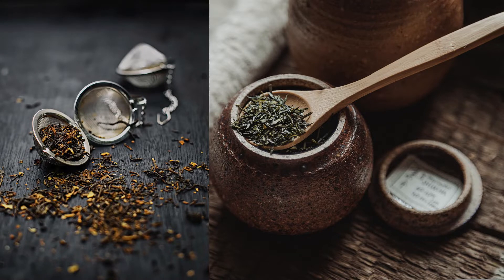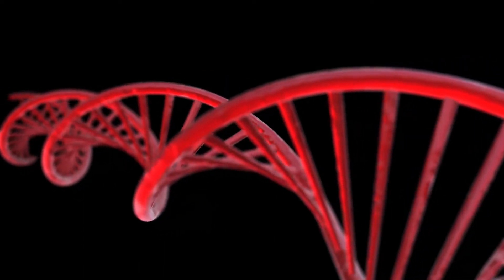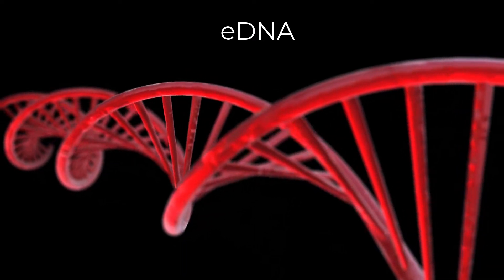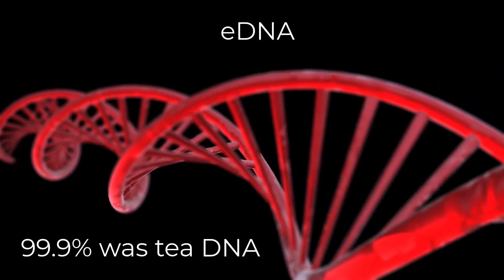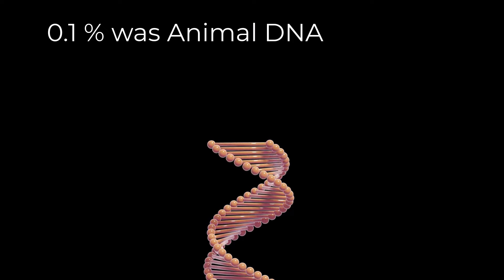In all cases, the leaves are collected and crushed, keeping the cellular contents intact. The DNA collected from the teas is called eDNA, or environmental DNA. 99% of the collected eDNA belonged to the tea plants; however, 0.1% of the DNA was animal DNA, mostly arthropods.